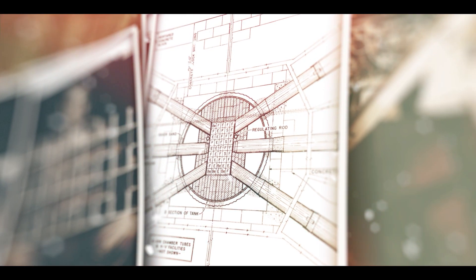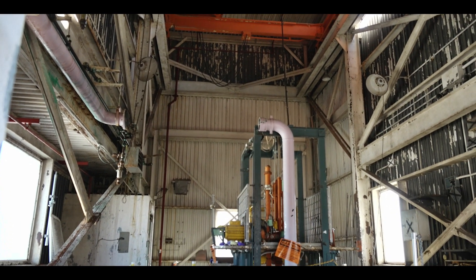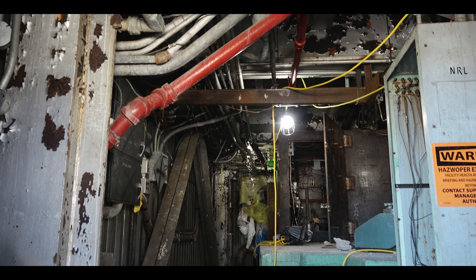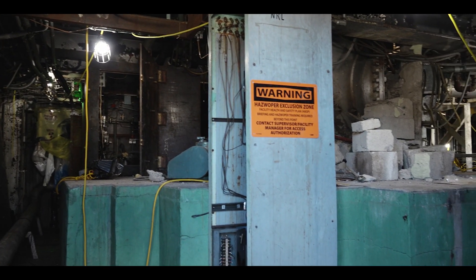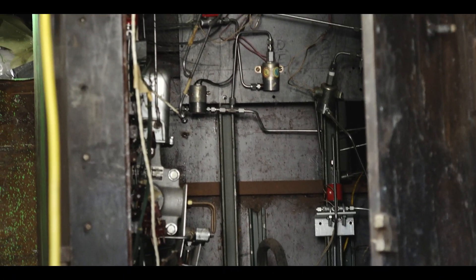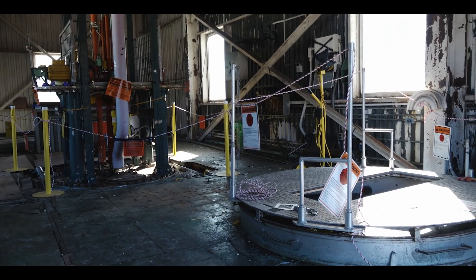Pool work is one thing, but when you're dealing with having to remove a building to get to the reactor, that's something we haven't had to do yet. Normally the source term comes out and then we demo. This building has been very unique because of the configuration of the reactor inside the facility.